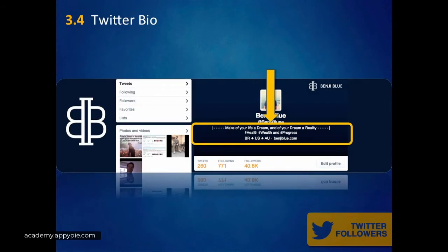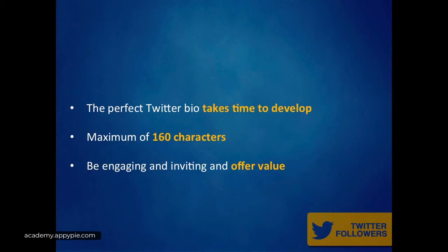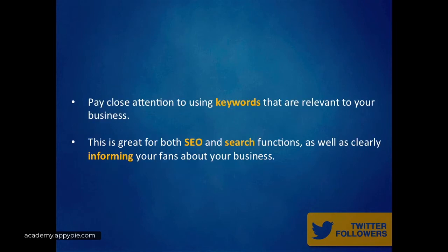3.4 is Twitter bio. It is extremely important as it is the only static text that you get on your Twitter profile. The perfect Twitter bio will take time to develop, and you can always come back and change it at any time. Twitter allows a maximum of 160 characters, so make sure your bio is short, succinct, and includes keywords that are to the point. Don't forget to be engaging, inviting, and offer value — a reason why people should follow your account.